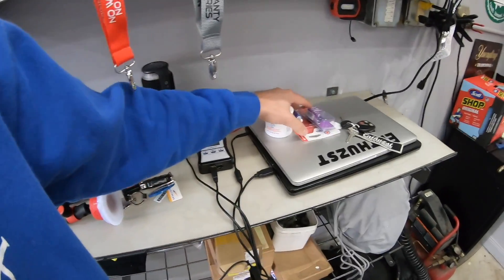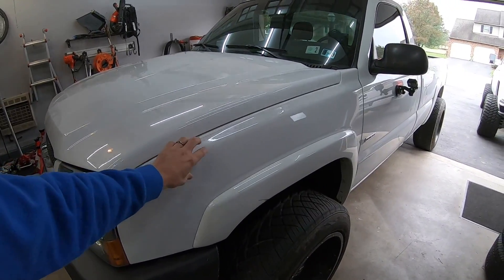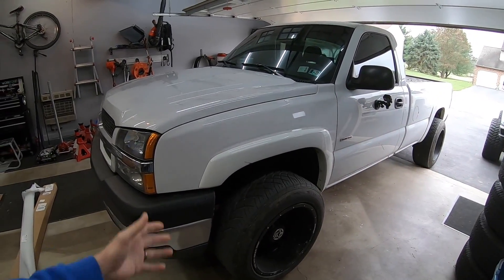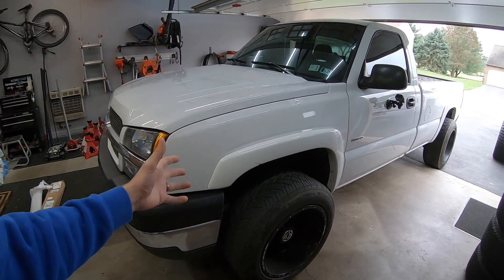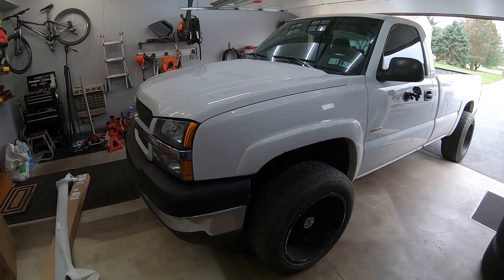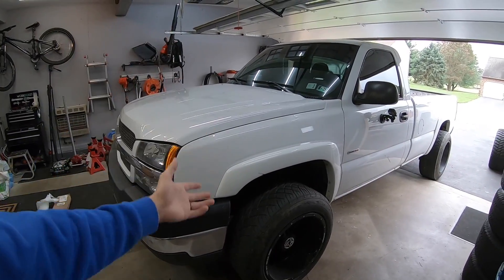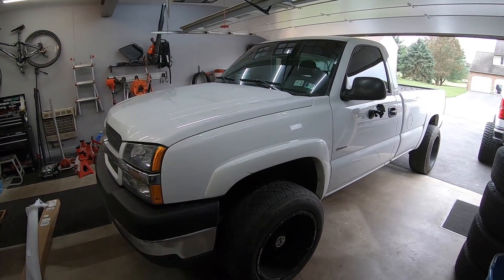I actually had to run out to grab some things from the good old auto parts store. Filthy as can be — I've been driving the ever-living crap out of this thing. It's actually been extremely fun. I drive this over that truck all the time because I don't really mind getting it dirty, and it gets extremely good fuel economy. I'm averaging somewhere between 25 to 30 miles per gallon in this truck.